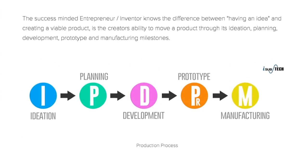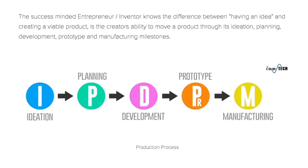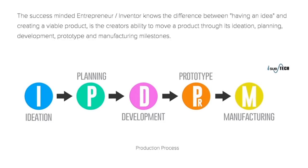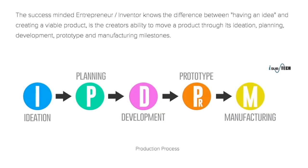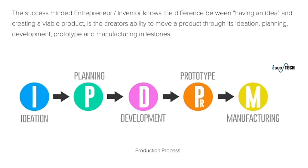The success-minded entrepreneur and inventor knows that the difference between having an idea and creating a viable product is the creator's ability to move a product through its ideation, planning, development, prototyping, and manufacturing milestones.